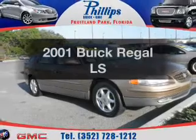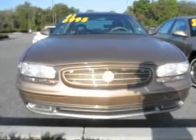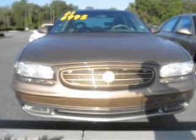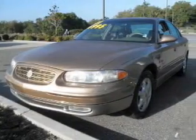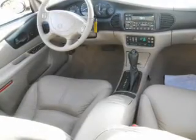Imagine yourself in this 2001 Buick Regal. If you're looking for an automobile with great attributes, look no further. With a solid six-cylinder engine, the powertrain includes front wheel drive that responds smoothly to its automatic transmission. Premium wheels lend a distinctive appearance.